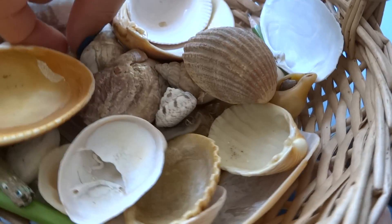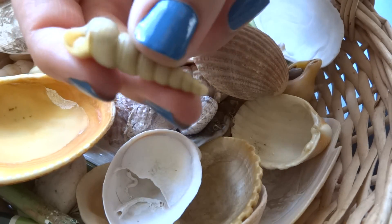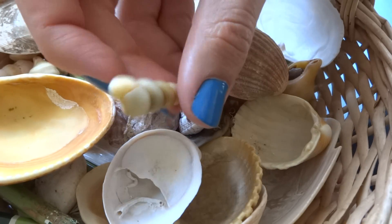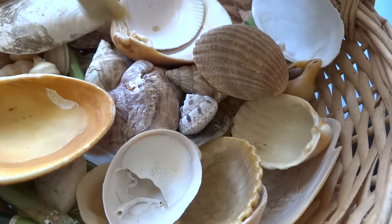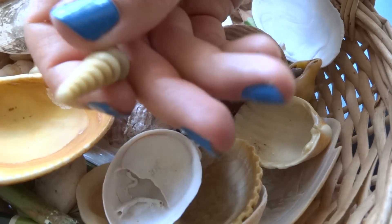Then I have this little shell. A rock is blocking the entry. I can feel there is sand in it. And it's a beautiful yellow.